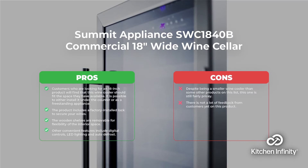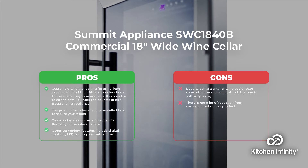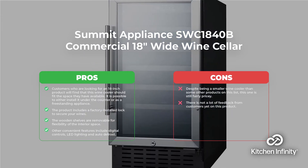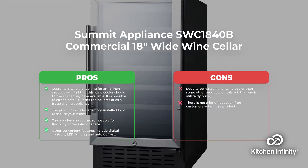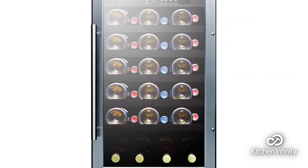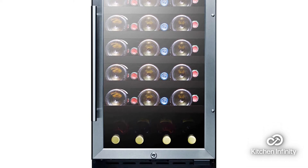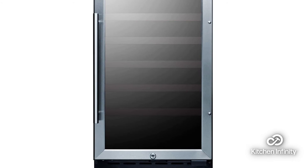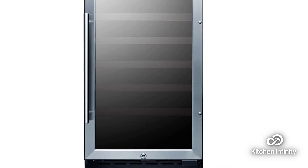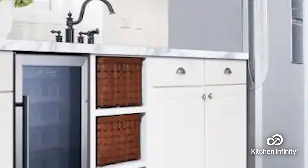Number 5 is the Summit Appliance SWC1840B Commercial 18-inch. Customers who are looking for an 18-inch product will find that this wine cooler should fit the space they have available. It is possible to either install it under the counter or use it as a freestanding appliance. This product includes a factory-installed lock to secure your wines, and the wooden shelves are also removable for flexibility of the interior space. Other convenient features include digital controls, LED lighting, and auto-defrost.